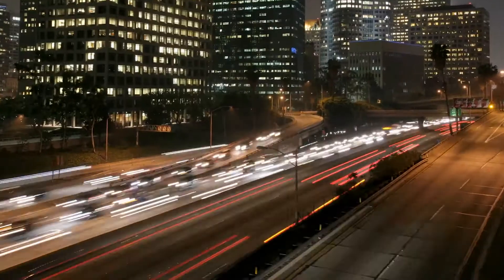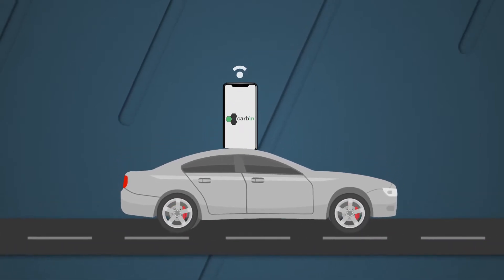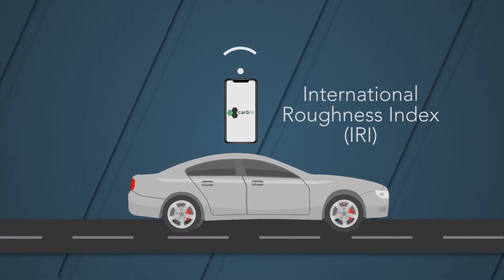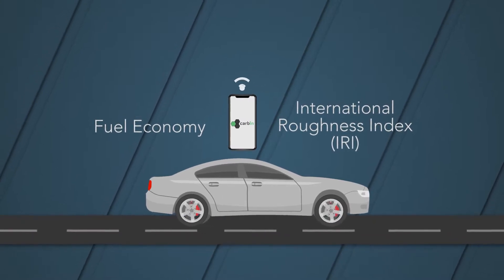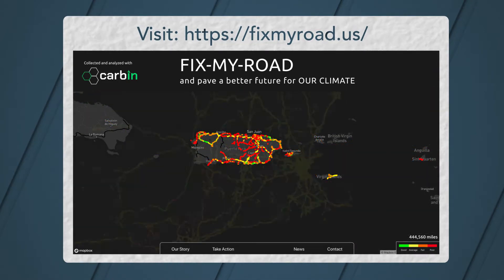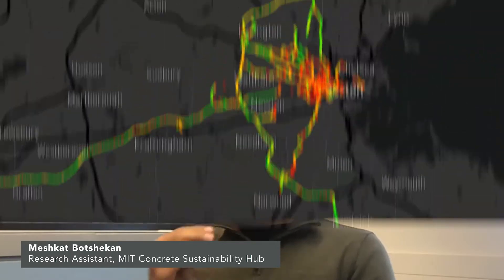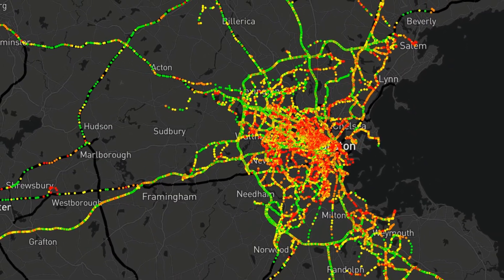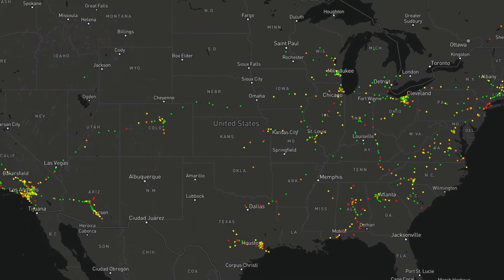We are not the first ones to use this smartphone idea to assess road quality, but we are the first ones to do this in a very scientific way. We analyze the vibration data collected by the phone's accelerometer to derive road quality metrics, and also the impact of road quality on vehicle fuel consumption and environmental impact. The results are then uploaded anonymously to the FixMyRoad.us website, where they are visualized on a public map. Since Carbon gathers information constantly and in real time, it can show agencies precisely how their roads decay to identify where and when to make repairs with a fixed budget.